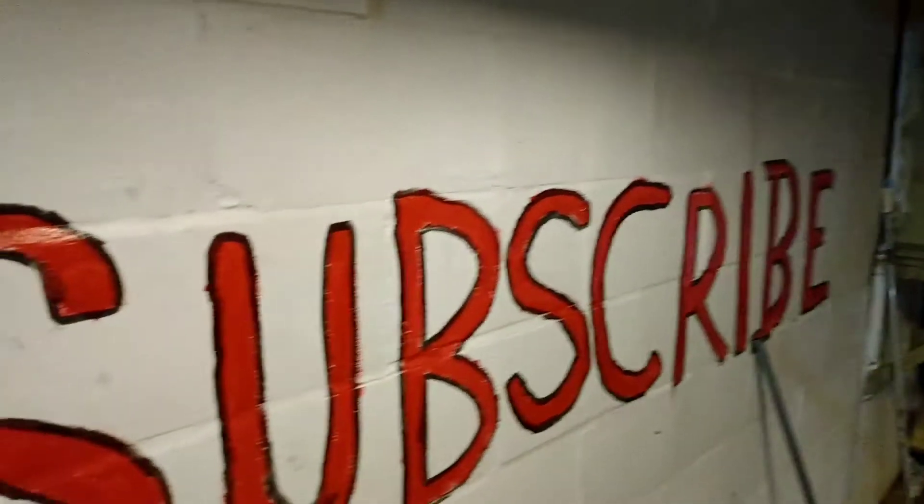I wanted to think different, do something different on the channel, something different than most people — and there will be more added to it soon. Here it is: this is a big YouTube button. This is my hand comparison compared to it, and it says 'Subscribe' right here. I painted it all by hand, no stencils or anything.